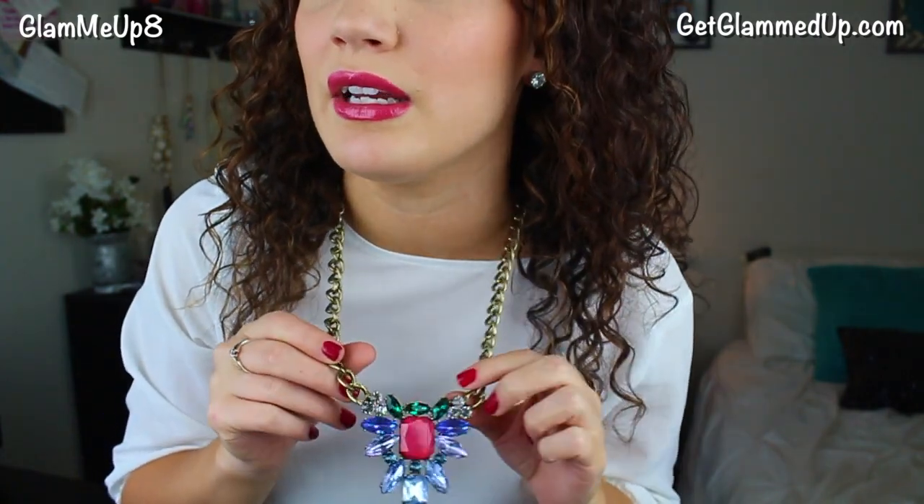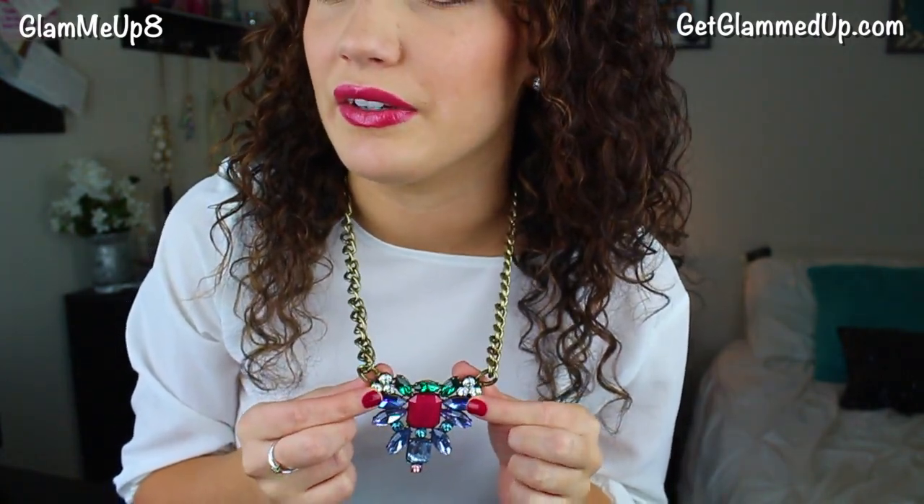For earrings, I just paired it with basic little rhinestone studs — they match perfectly with the clear stones in the necklace. I really recommend wearing very basic earrings; I wouldn't go with anything too loud. I wouldn't pair statement earrings with a statement necklace — it can be a little too much. The bright lip and bright nails pull in those colors without overpowering the necklace. I'm also not wearing anything on my rings or wrist — if I added anything on my hands, it would probably just be a ring.